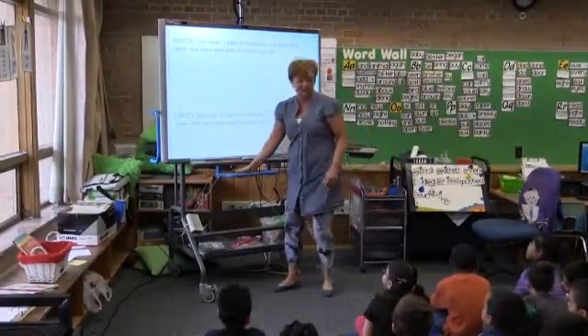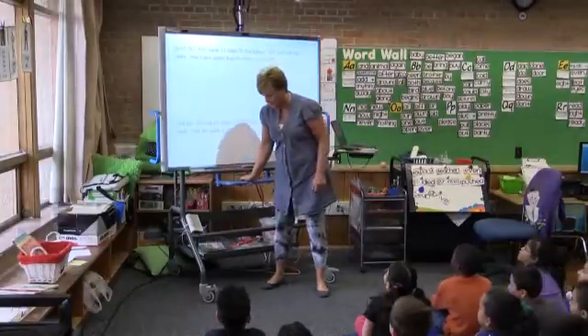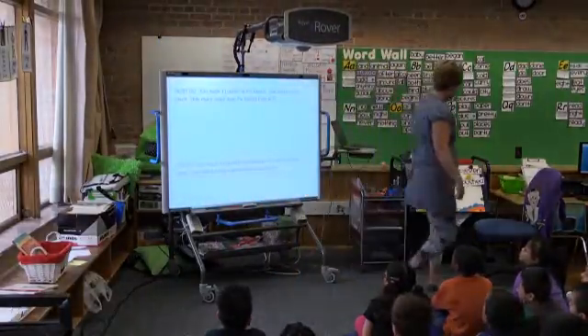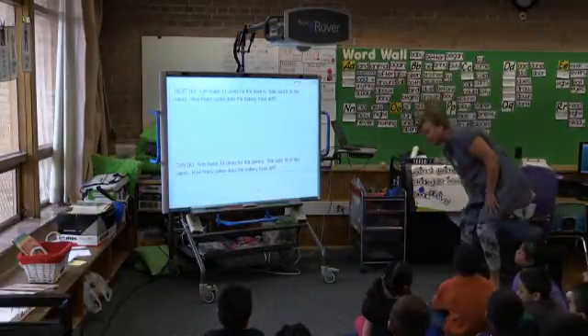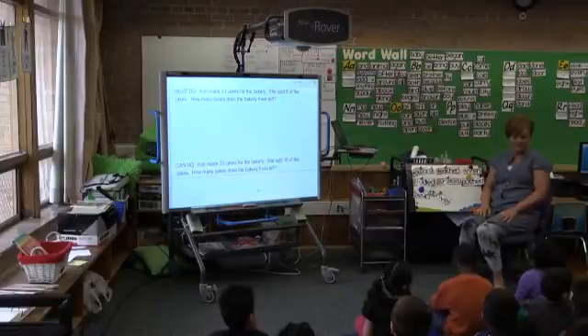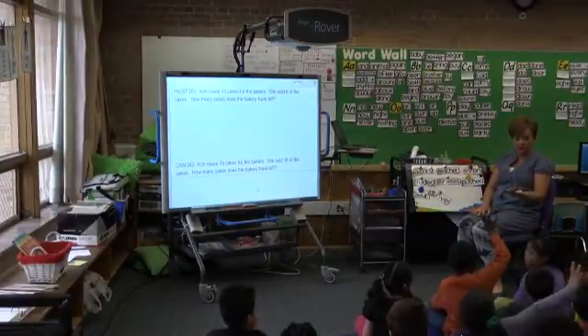Let me pull this down because it's my size, not yours. Now it's your size. So we have a problem today. I'm wondering if some of my friends tried out the making ten strategy today. We worked so hard.